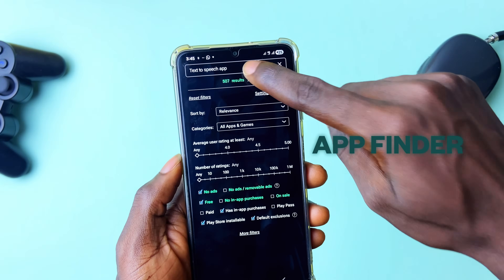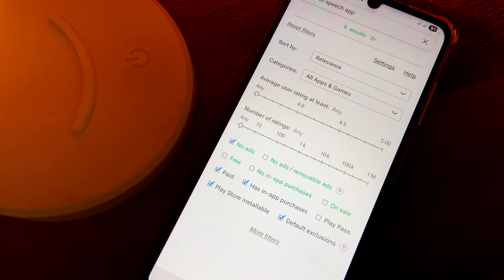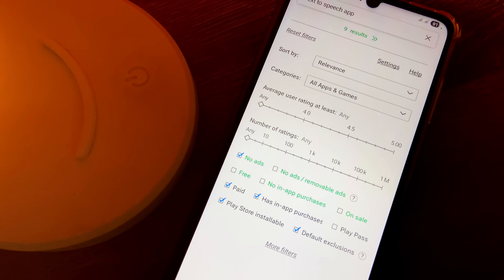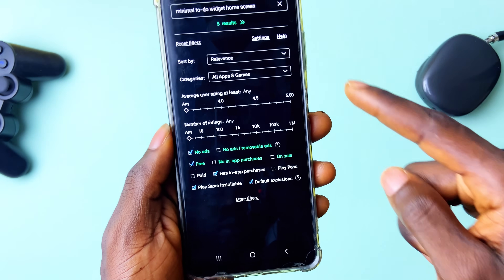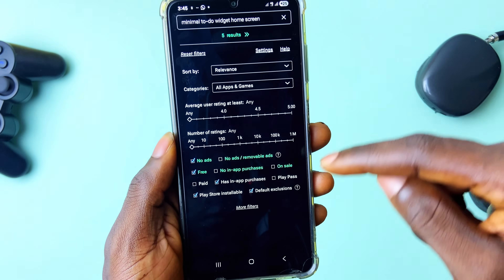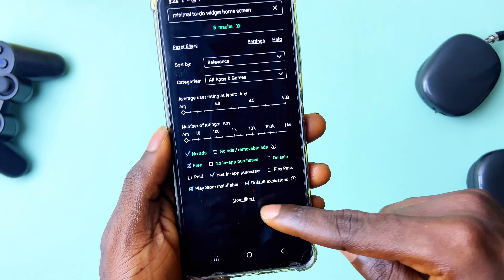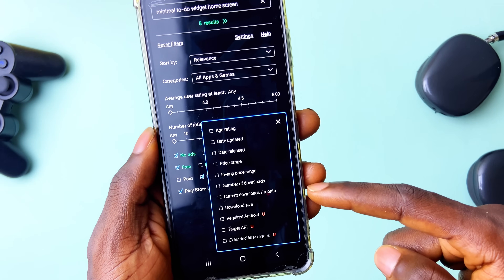Next is an incredible application called App Finder. This will be very useful if you're looking for a specific app on the Play Store but have forgotten the name. You can enter keywords about the app, and the unique thing is you get filters to help find the particular app. You can select whether it's a free or paid app.